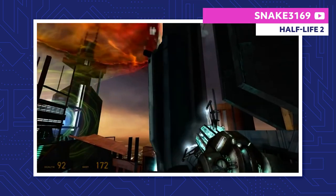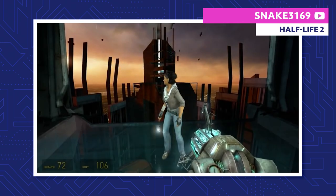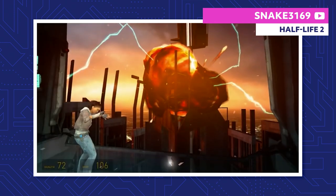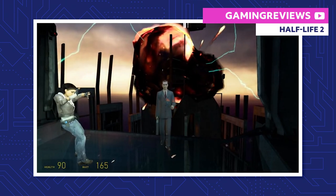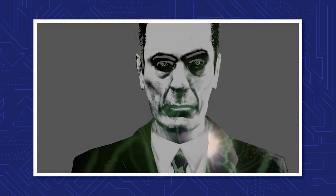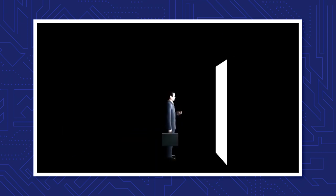The pair reach the Citadel's dark energy reactor, and Breen opens a portal to the Combine overworld. Together, Alyx and Gordon destroy the reactor, but it causes a gigantic explosion. Right before the shockwave hits Gordon and Alyx, time freezes, and a sense of deja vu sets in. The G-Man appears once again, putting Gordon back in stasis as the credits roll. However, this isn't the end of Gordon's story — there's still much more to come.